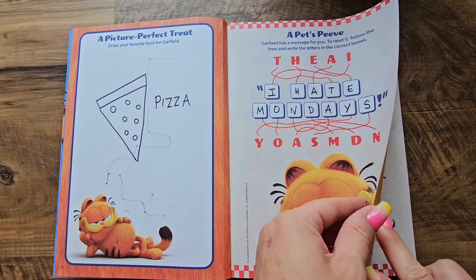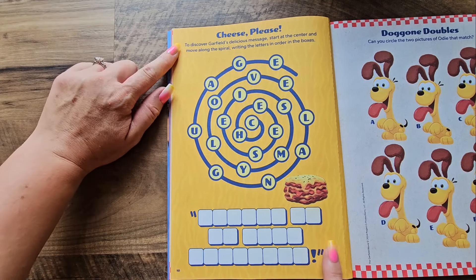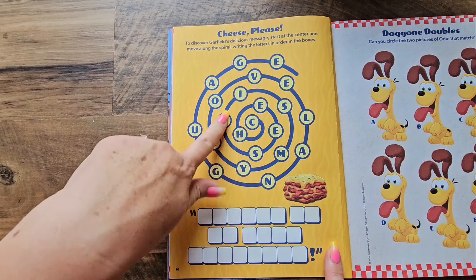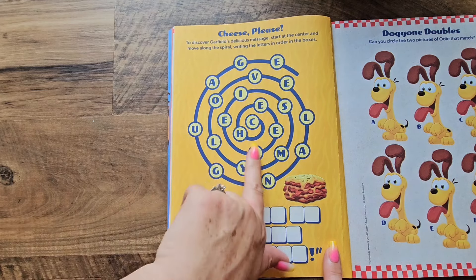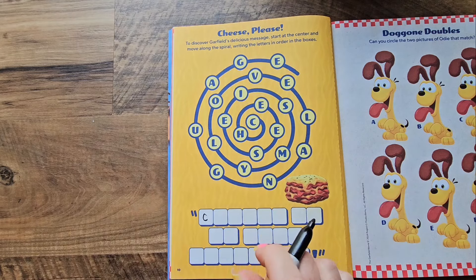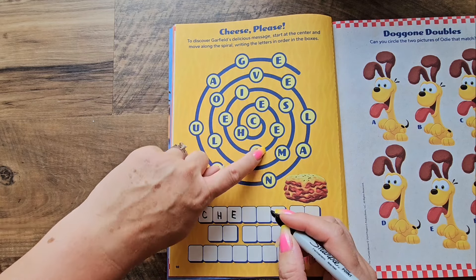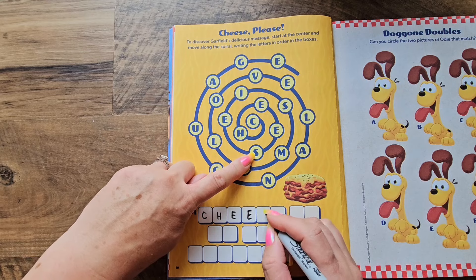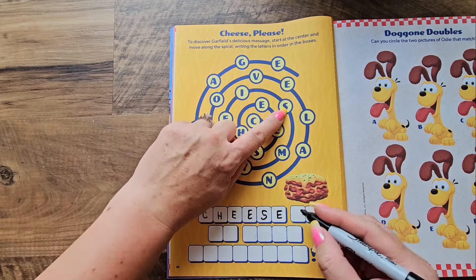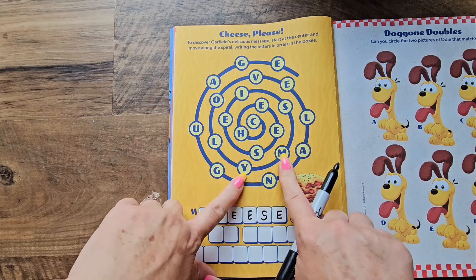Let's do another puzzle. Oh, this puzzle is called 'Cheese Please.' To discover Garfield's delicious message, start at the center and move along the spiral, writing the letters in order in the boxes. We're going to start in the center with C, next comes H, keep on spiraling — E, then E, then S, then another E.